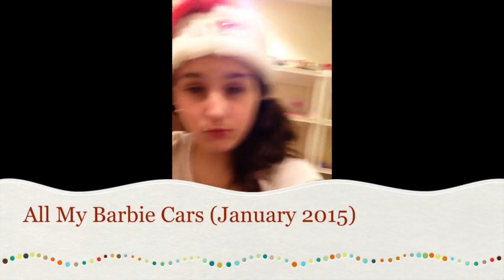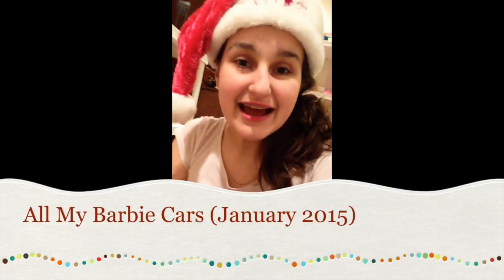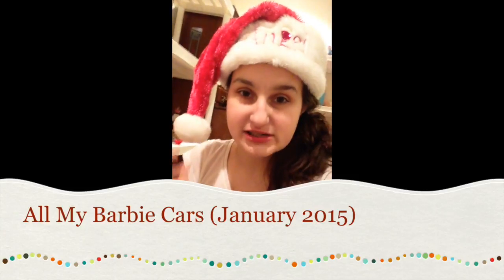Hey guys, it's me and we're in Rosewood. Today I'm doing something I should have done a long time ago. First of all, it's Christmas Eve, so I'm wearing my awesome Christmas hat. We are doing the Barbie car collection updated edition — this is going to be uploaded, hopefully, by Christmas 2014.